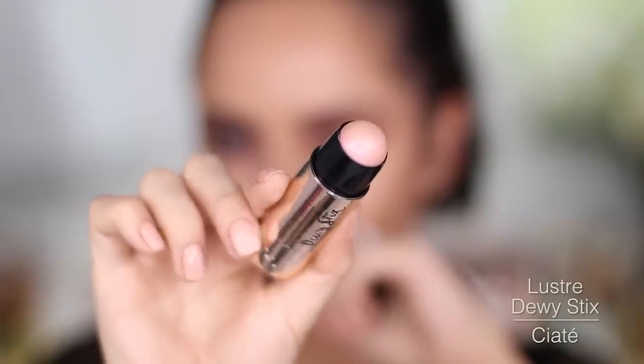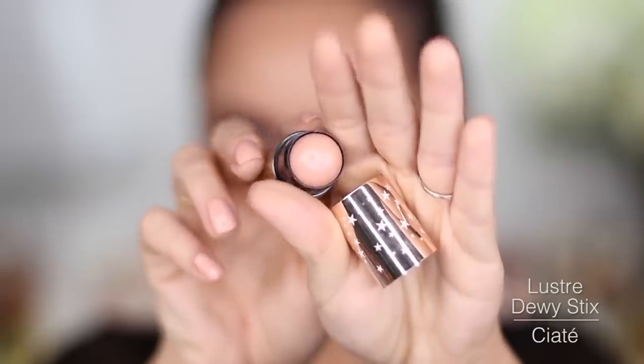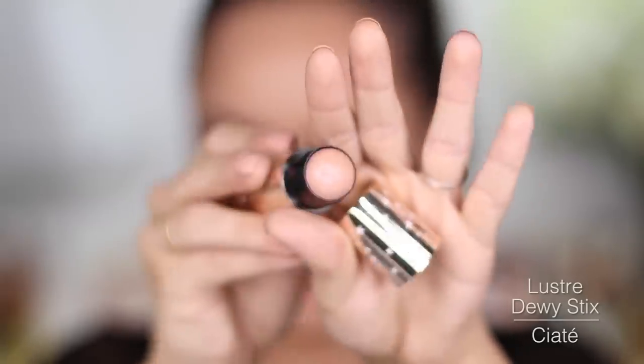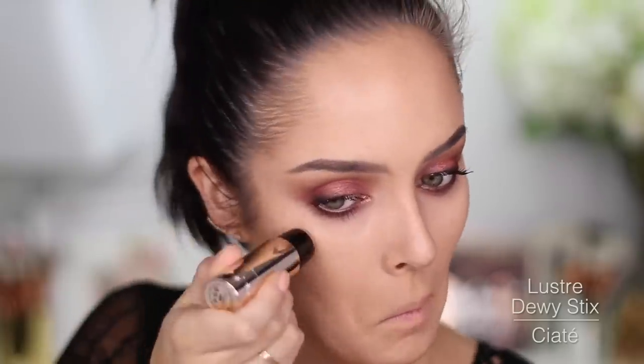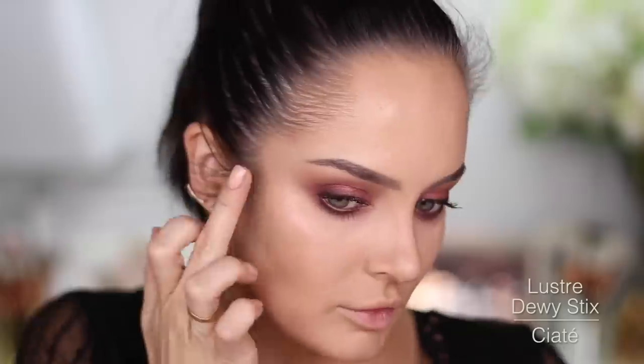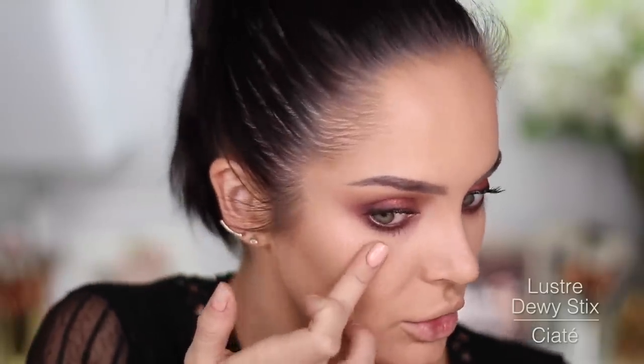Ciate Dewy Sticks were released quite a while ago, but they've been releasing other shades. This one's called Luster and it's got like a pink reflex in it. It's just like a gel balm type thing, and it creates a wet look — because it's just dew.